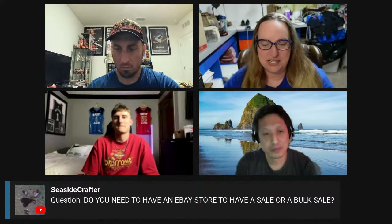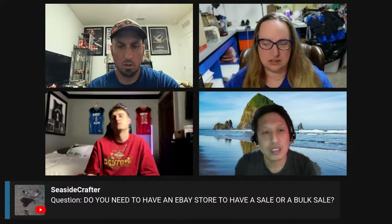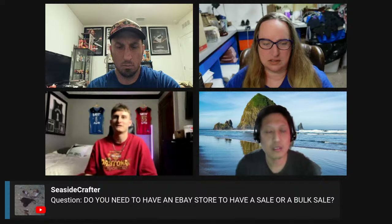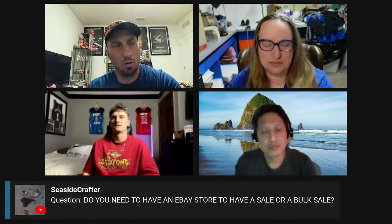Seaside Crafter wants to know: do you have to have an eBay store to have a sale or a bulk sale? I've done eBay since 1999 and only recently made it into a store. You definitely can make sales without an eBay store. You don't have to have one — my parents' account isn't a store. You get to a certain point where you have to level it up, but if you don't have to, it's not even a requirement. I wouldn't bother until eBay literally says you need to — I think it's like $10 a month for a basic store. But you can promote without a store; you can't run a store-wide sale without a store.